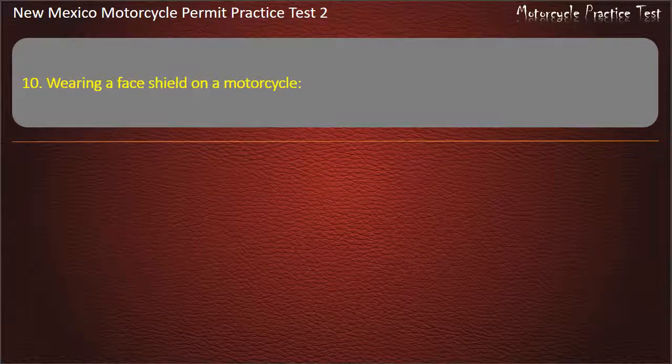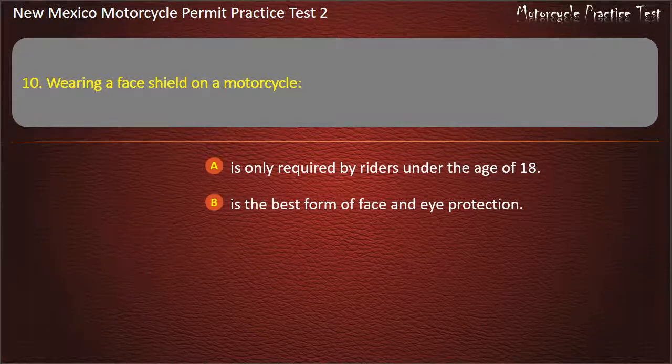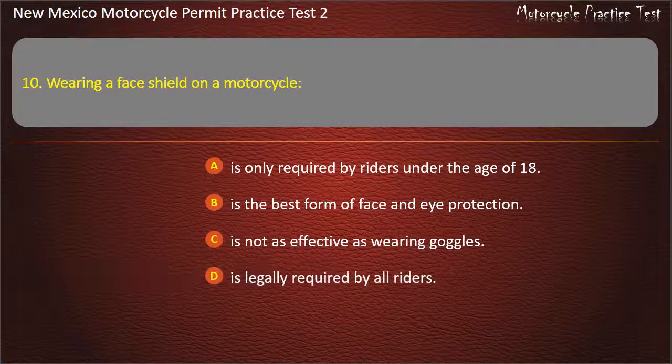Question 10. Wearing a face shield on a motorcycle: Is only required by riders under the age of 18. Is the best form of face and eye protection. Is not as effective as wearing goggles. Is legally required by all riders. Answer: Is the best form of face and eye protection.